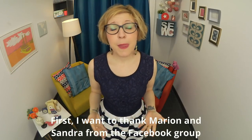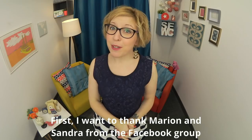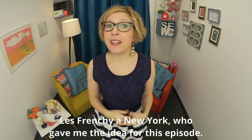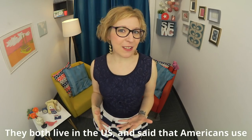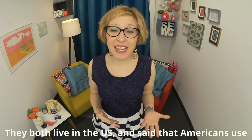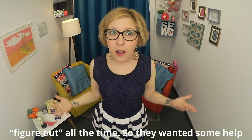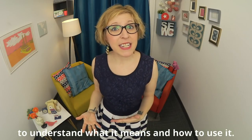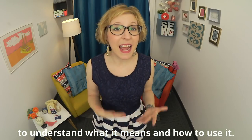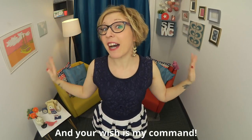First, I want to thank Marion and Sandra from the Facebook group Les Frenchies à New York, who gave me the idea for this episode. They both live in the U.S. and said that Americans use 'figure out' all the time. So they wanted some help to understand what it means and how to use it. And your wish is my command.